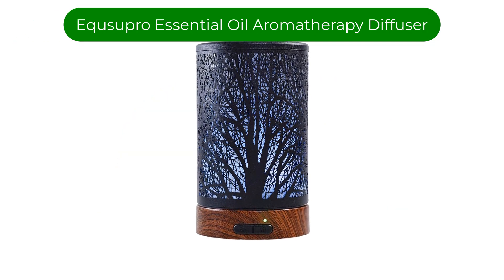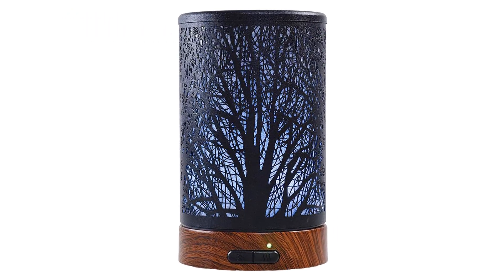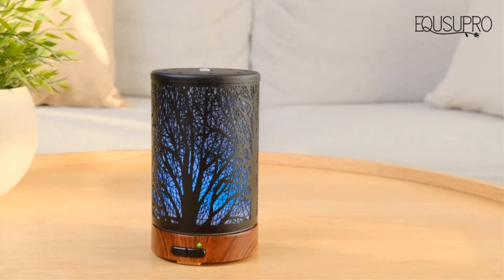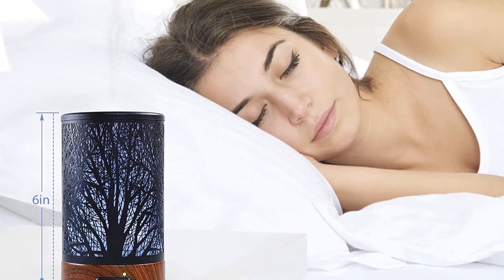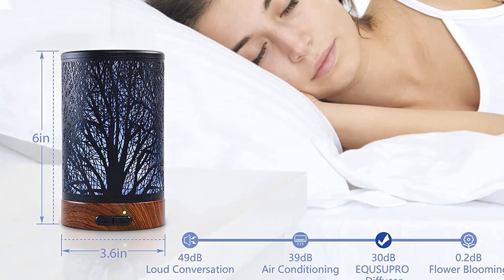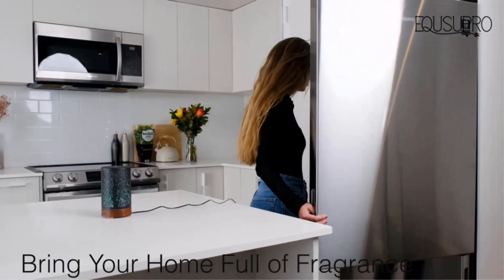Our third best pick is the Equisupro Essential Oil Aromatherapy Diffuser. This oil diffuser can help you relax by operating in three different ways: releasing essential oil molecules for aromatherapy, adding moisture to the air via a cool mist spray, and acting as a night light lamp with seven different LED colors. It has a compact shape that allows you to use it at different places like your home, gym, office, spa, and more.